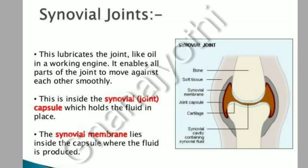Synovial joints: This lubricates the joint like oil in a working engine. It enables all parts of the joint to move against each other smoothly.